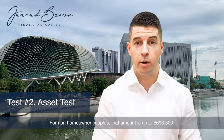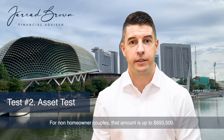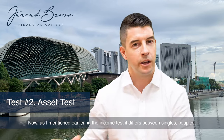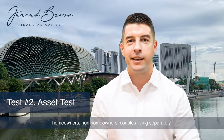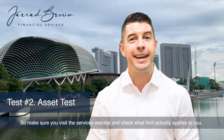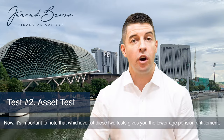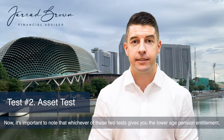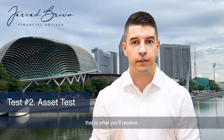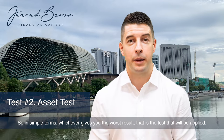For non-homeowner couples, that amount is up to $693,500. As I mentioned earlier in the income test, it differs between singles, couples, homeowners, non-homeowners, and couples living separately, so make sure you visit the Services Australia website and check what limit actually applies to you. Now, it's important to note that whichever of these two tests gives you the lower age pension entitlement is what you receive. So in simple terms, whichever gives you the worst result, that is the test that will be applied.